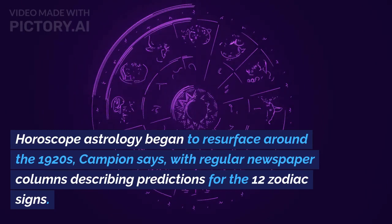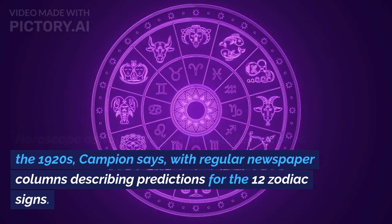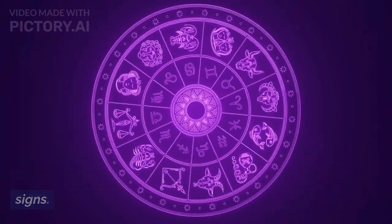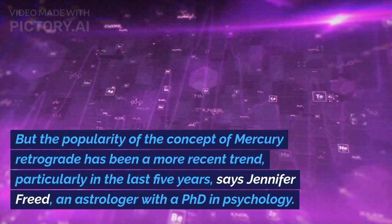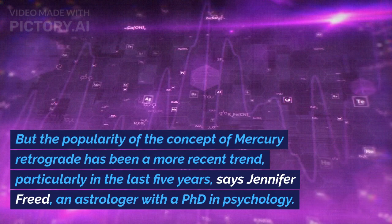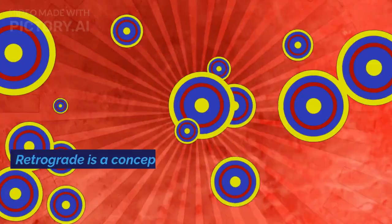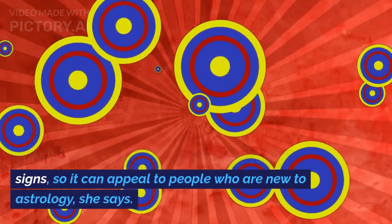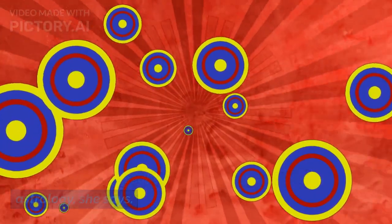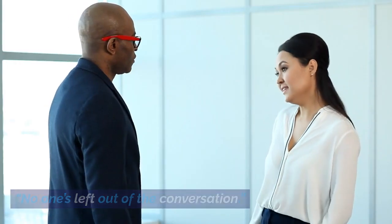Horoscope astrology began to resurface around the 1920s, with regular newspaper columns describing predictions for the 12 zodiac signs. But the popularity of the concept of Mercury retrograde has been a more recent trend, particularly in the last five years, says Jennifer Fried, an astrologer with a PhD in psychology. Retrograde is a concept outside of the zodiac signs, so it can appeal to people who are new to astrology. It's adjacent to everyone's experience — no one's left out of the conversation.